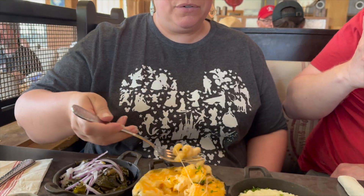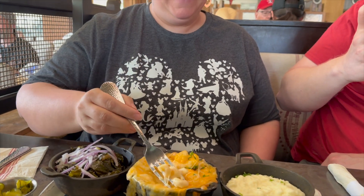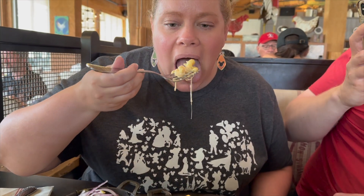The Mama's mac and cheese was really cheesy, stringy, and creamy — the perfect trio for mac and cheese. I didn't know when I ordered that it was made with cavatappi noodles, which are my favorite, so that was an unexpected but happy surprise. There wasn't an abundance of flavor, but it wasn't bland either. It was the perfect creamy consistency, and I really enjoyed it.